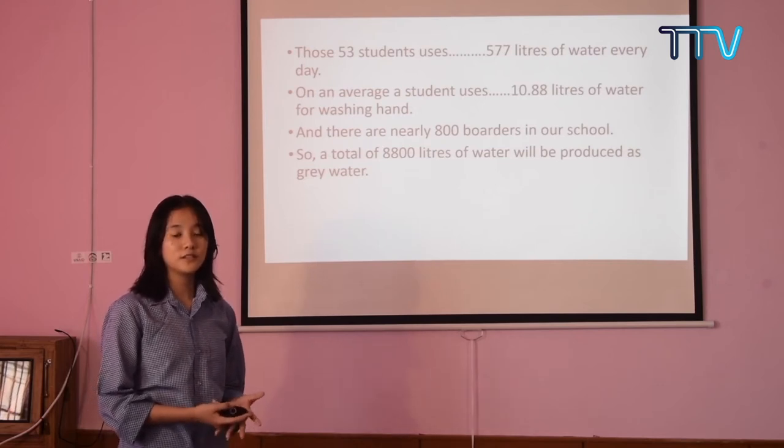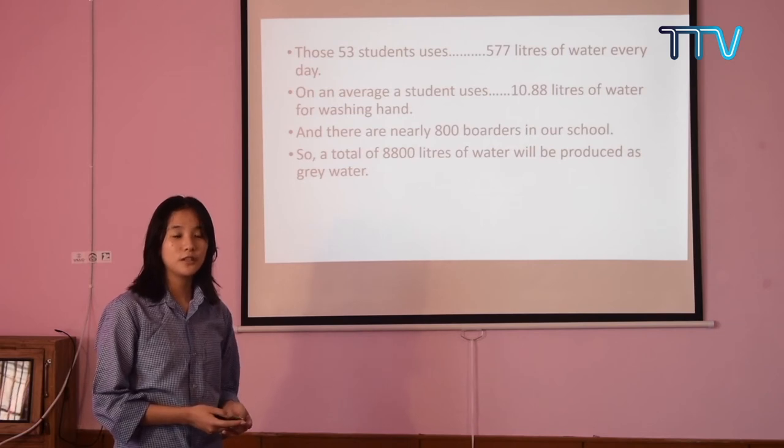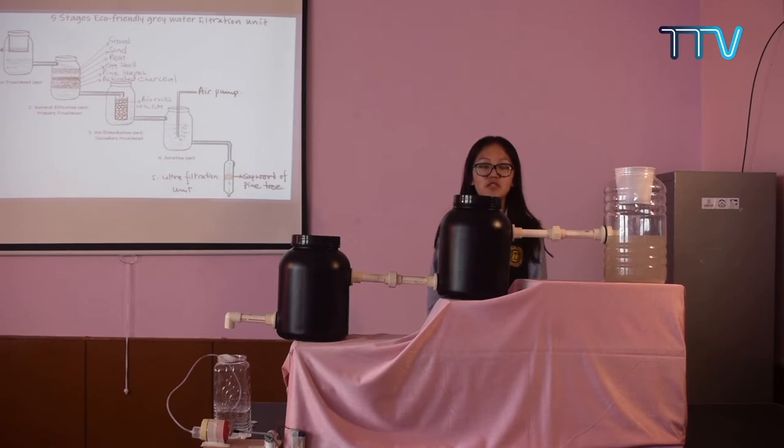In order to achieve desirable physical, chemical, and biological water qualities, the scientific principle involved is the treatment of grey water using biological means. So we came up with a 5-stage eco-friendly grey water filter using more diverse ideas and filter media.